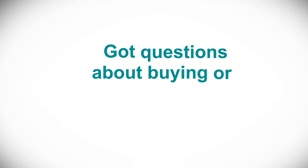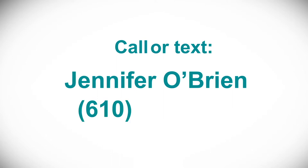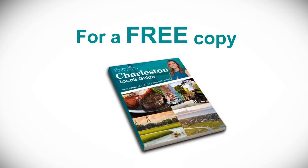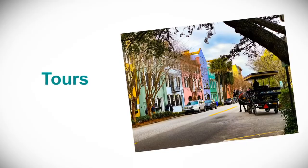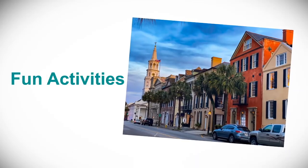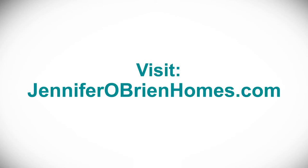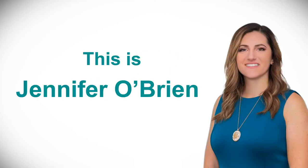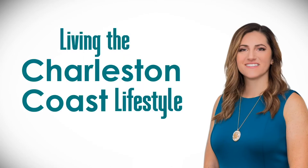Got questions about buying or selling a home on the Charleston coast? Call or text me, Jennifer O'Brien, at 610-283-0867. For a free copy of my exclusive Charleston Locals Guide, with my hand-picked recommendations of the very best restaurants, tours, and fun activities throughout the Charleston area, visit my website at JenniferObrienHomes.com. This is Jennifer O'Brien — until next time on Living the Charleston Coast Lifestyle.